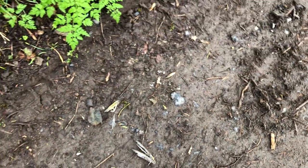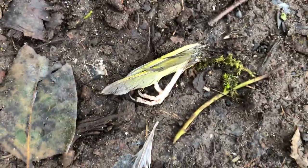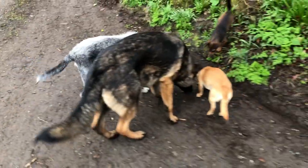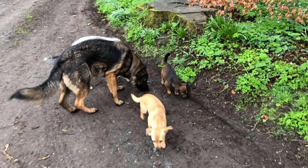Looks like there's a dead bird and Rindle just ate the body. You can see the foot right there. Great. You're gonna be sick later now, are you? Just what I need. All interested in the dead bird.